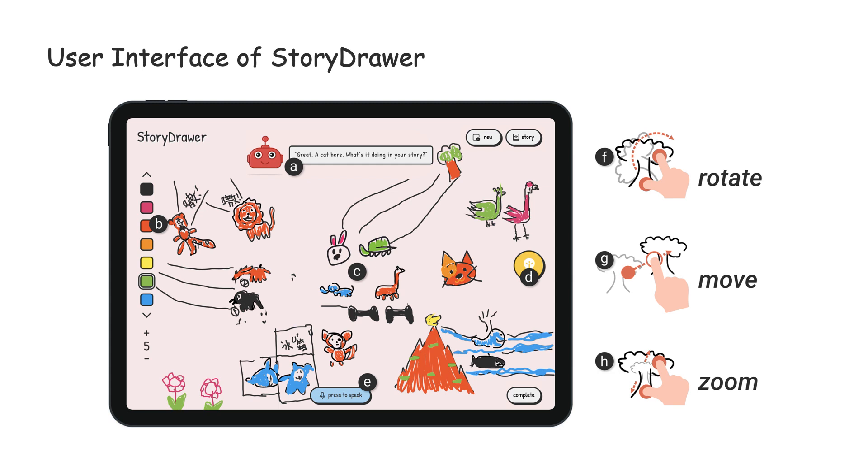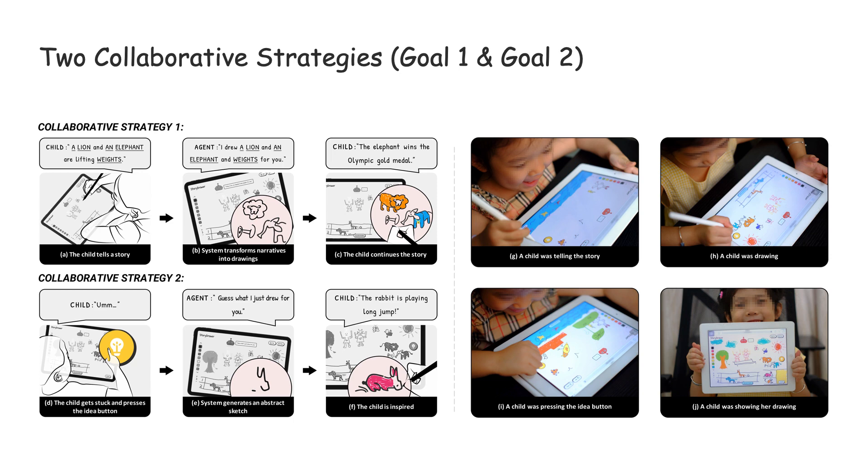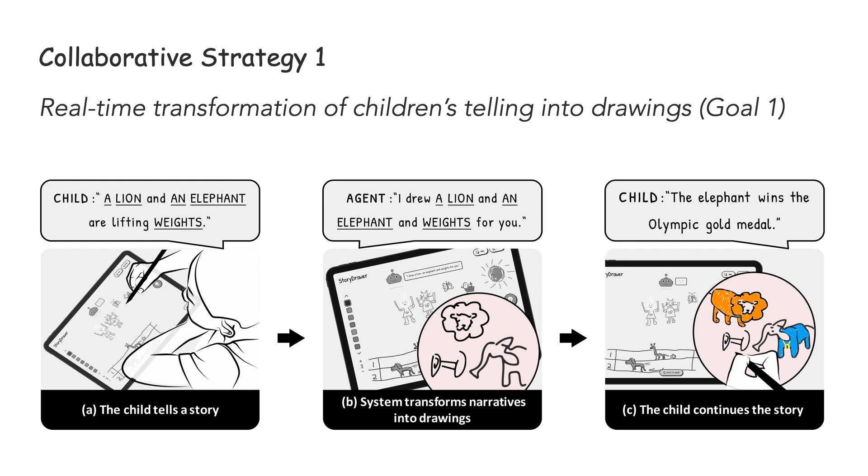StoryDraw also allows children to move, rotate, or zoom sketches by touch gestures like dragging, rotating, and pinching. StoryDraw consists of two collaborative strategies. The first is real-time transformation of children's telling into drawing. As children tell the storyline, StoryDraw identifies entities like characters, colors, and numbers from their speech. It then generates sketches of the characters with corresponding numbers and colors on the canvas. StoryDraw helps children handle multitask loads and frees their cognitive resources for creative thinking by transforming narratives into incomplete sketches while leaving space for children to add details.